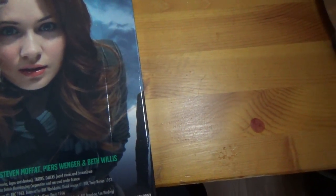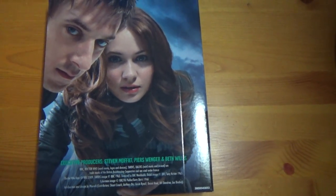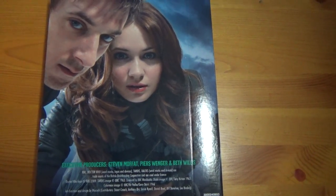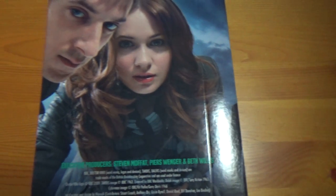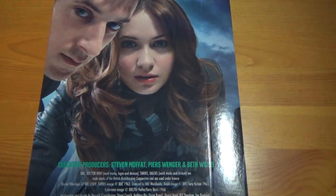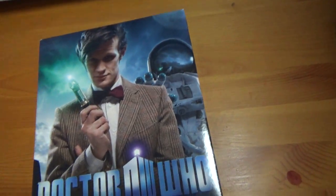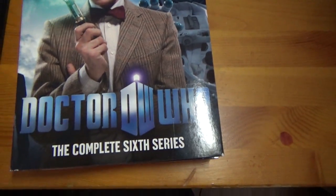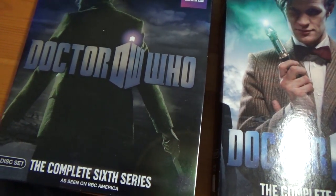So here on the back we have a picture of Amy and Rory. By this season, Rory had become a regular companion — the first time we'd really had a dual companion team for an entire series, I guess you could consider Mickey and Rose, but that didn't last very long. There's all the copyright information. So that's the back. Looking at the front: Doctor Who, the sixth series. I actually think this image probably would have worked better on the slipcover instead, but whatever.